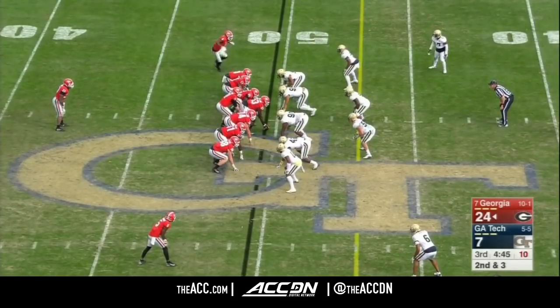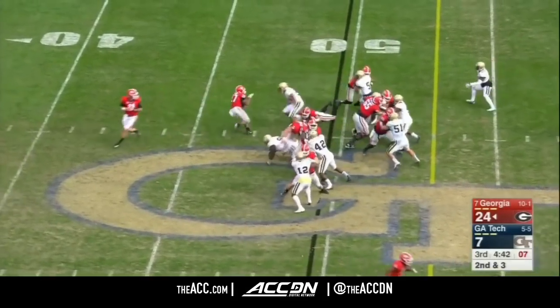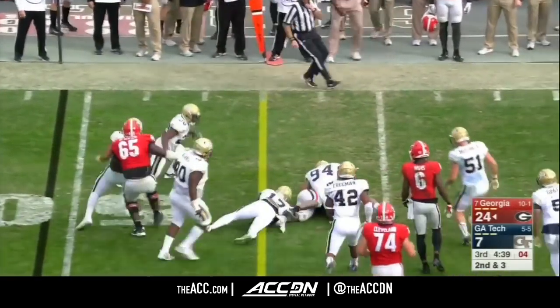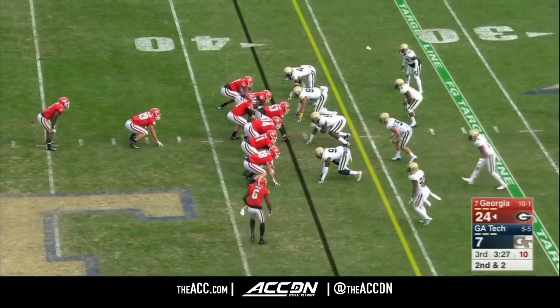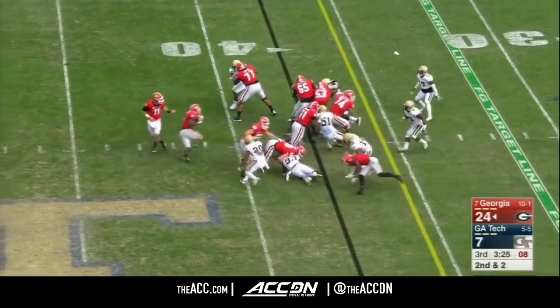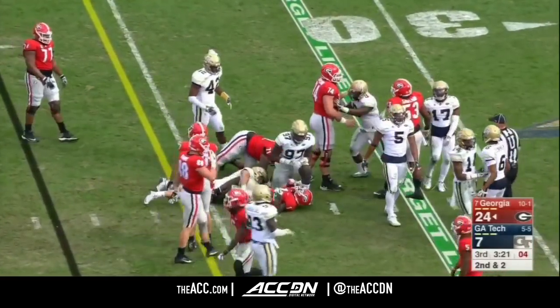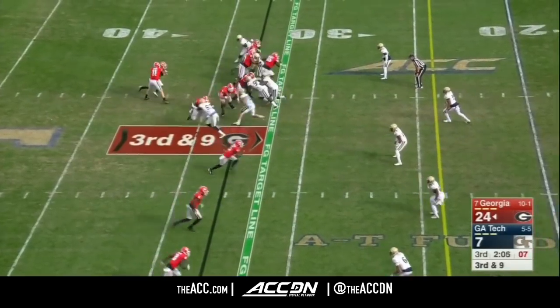Commits to Georgia knowing exactly what they have, and he doesn't care. Chubb able to get the first down. Jake Fromm's under center right now. Michel again — it's another Georgia first down. Thomas, a great tackle — he's a true freshman. He's played well.